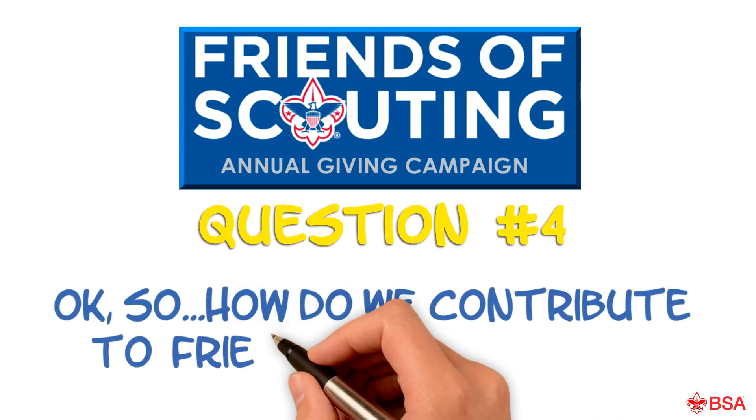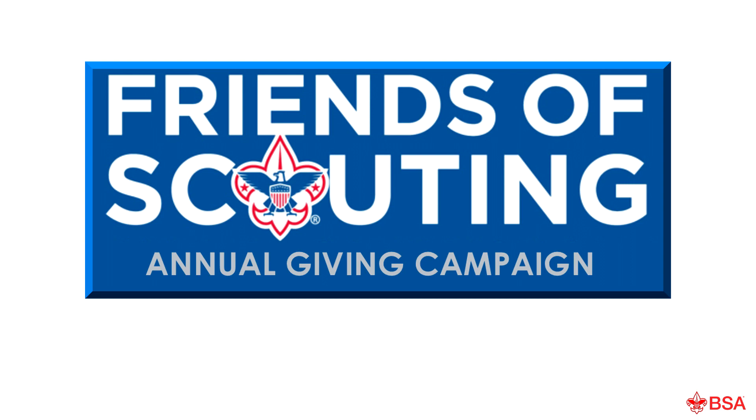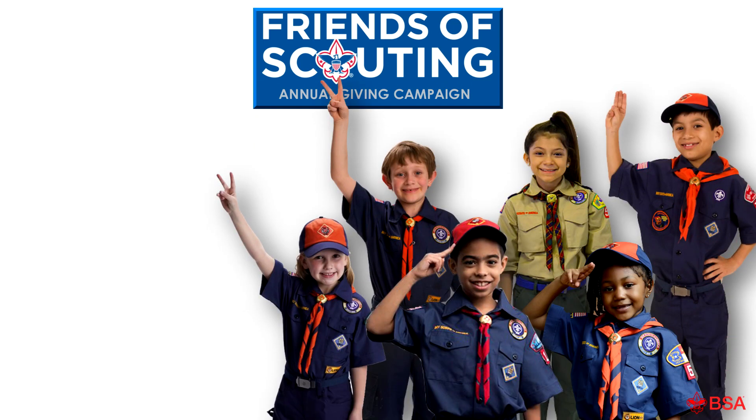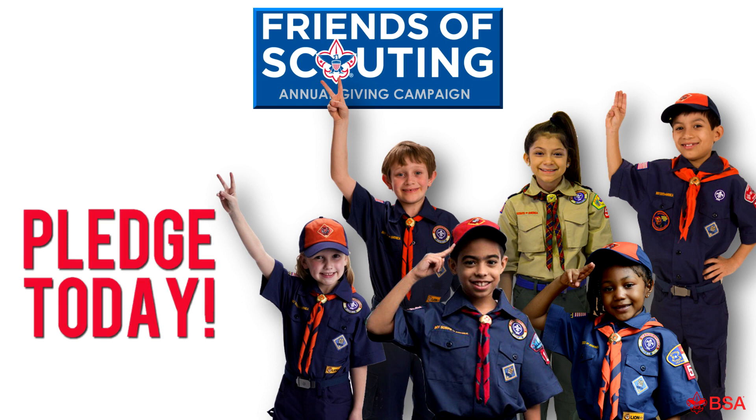Plus, your contribution is tax deductible. So how do we contribute to Friends of Scouting? Donating is easy — simply fill out the pledge card. This pledge card indicates the amount of your gift and gives you several options for making payments, including payment over several months. Give the gift of scouting adventure with your Friends of Scouting pledge today — you'll be making a difference in the lives of young men and women in your community for years to come.